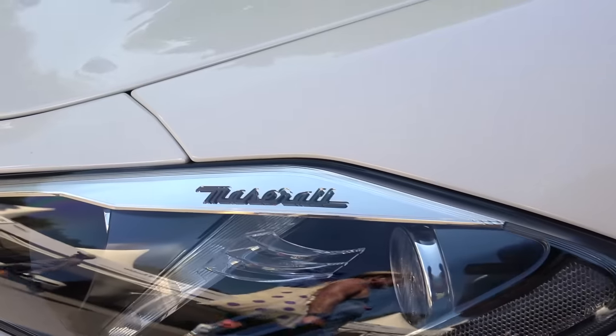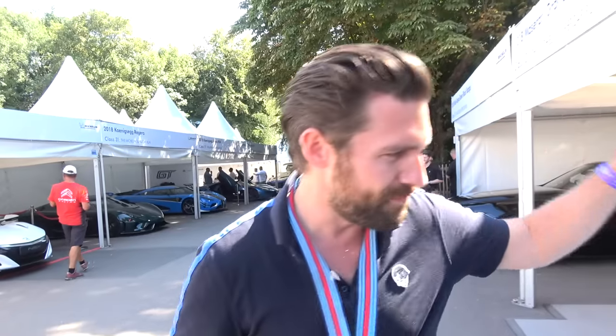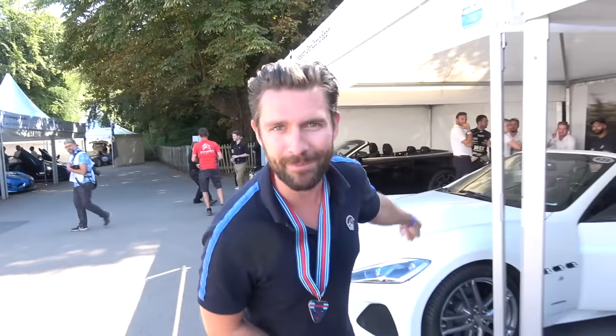Hello, welcome to the fourth and final day of the 2018 Goodwood Festival of Speed, where I'm finishing it with something special — this Maserati Grand Cabrio.